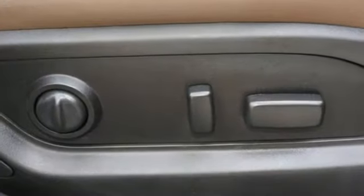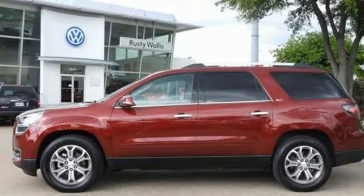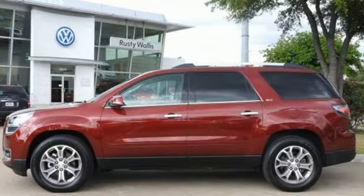GMC. It's not just a vehicle. It's a professional grade tool. Someone's going to drive this fantastic vehicle off the lot — it should be you. Test drive it today.